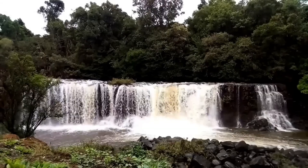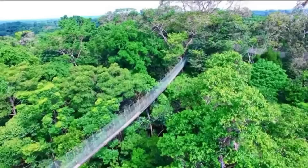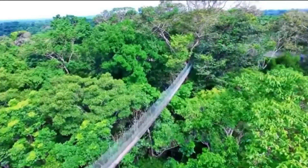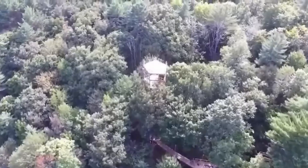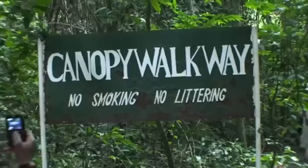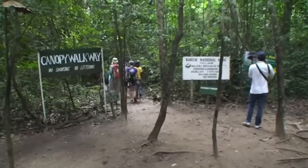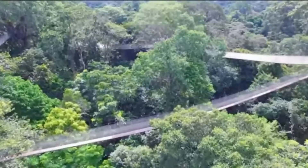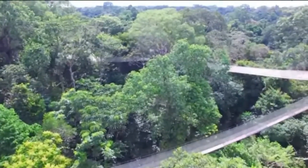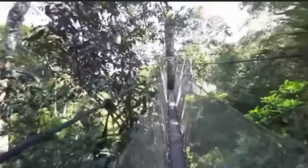Our adventure begins at Kakum National Park — a pristine oasis of biodiversity nested in the heart of Ghana's central region. Join us as we embark on an unforgettable journey through the central terrain forest where adventure and discovery await at every turn. Step into the canopy and experience the thrill of walking among the giants of the forest on Kakum's iconic canopy walkway, suspended high above the forest floor. This engineering marvel stretches over 300 meters, offering unparalleled views of the lush greenery below.